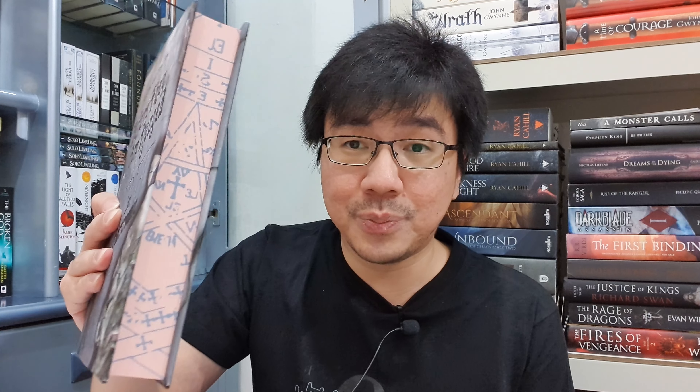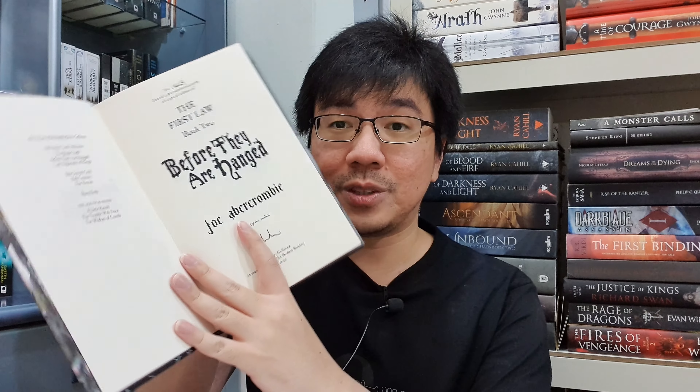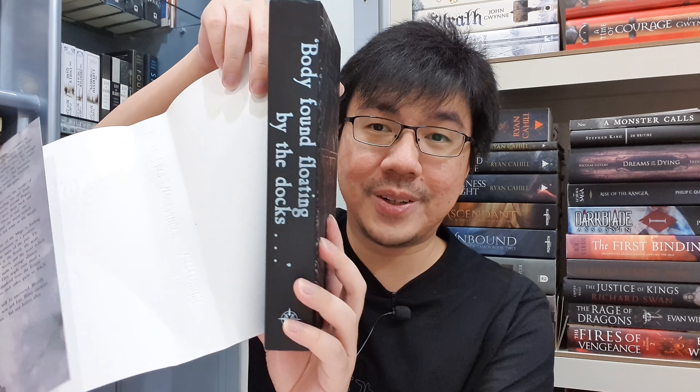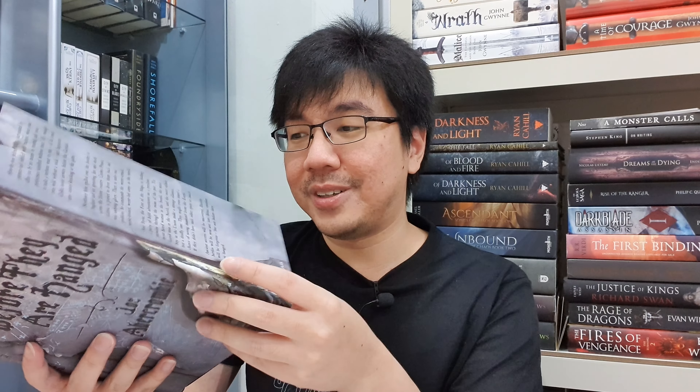Speaking of Broken Binding, I got another book from them — Before They Are Hanged by Joe Abercrombie. This is the Broken Binding edition, a reprint of the original hardcover. It has spray edges to match and connect with the first book, The Blade Itself, and it's also signed with a matching number. One of the most special things about this edition is that the naked hardcover spine reads: 'Buddy found floating by the ducks' — one of the most iconic quotes from the series. The First Law is one of my favorite series of all time, and I'm waiting for The Last Argument of Kings, which in my opinion — along with The Wisdom of Crowds — is still Joe Abercrombie's best book.